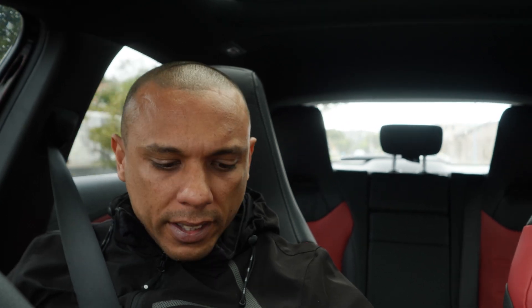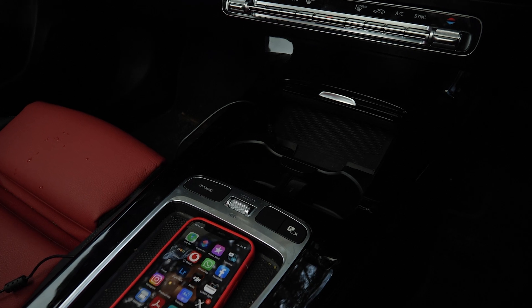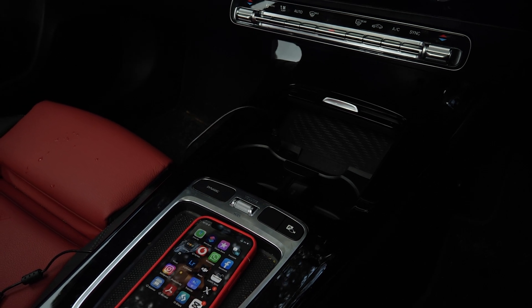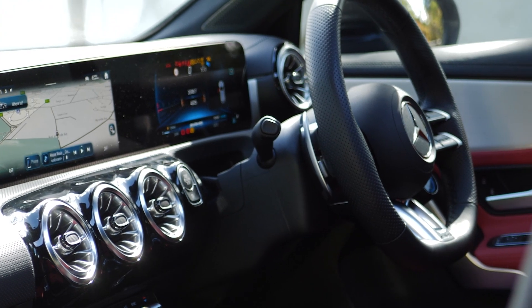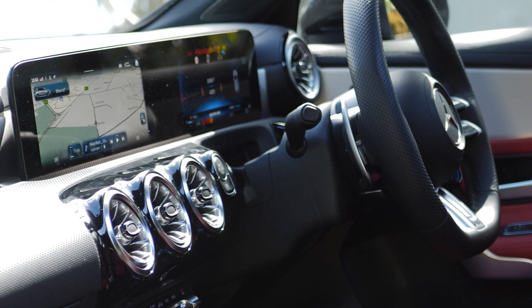In the centre console there's a button for vehicle dynamics, a volume control, and parking assistance. I do wish there was a skip button for the sound system. The infotainment has wireless Apple CarPlay and Android Auto. The A35 has five drive modes: Individual, Comfort, Sport, Sport Plus, and no drive mode.